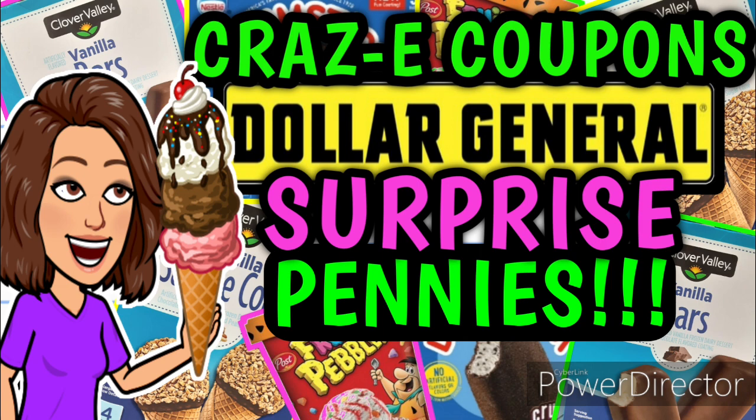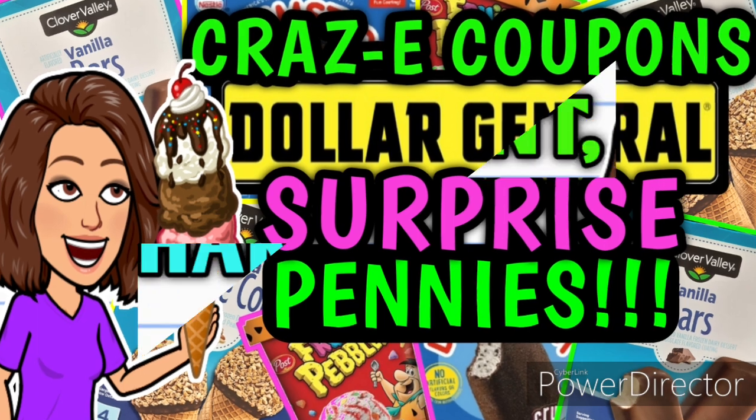I also wanted to mention that last week's $5 off $25 video has a lot of really good deals that are still good for this week. Now, some of the coupons did expire last Saturday, such as the two off one Colgate coupon, but that is a really easy one to substitute out because this week we have a three off two Colgate coupon that's still giving us overage. So go check out that video as well if y'all need more ideas for your $5 off $25 deals for this Saturday at Dollar General.